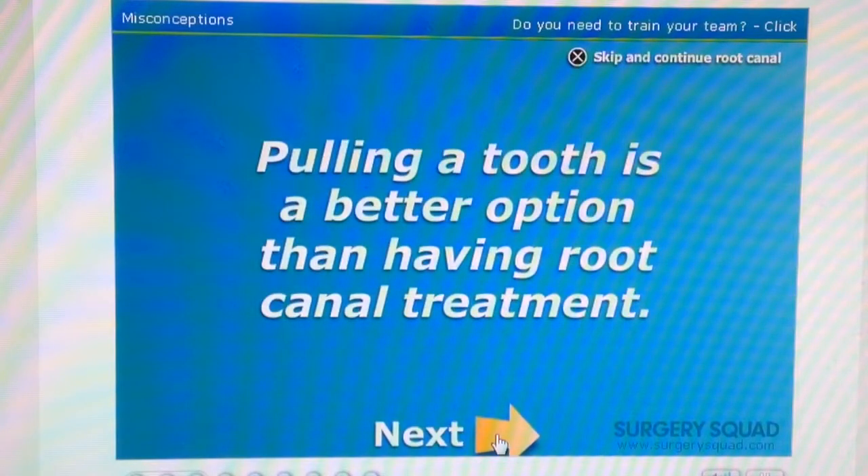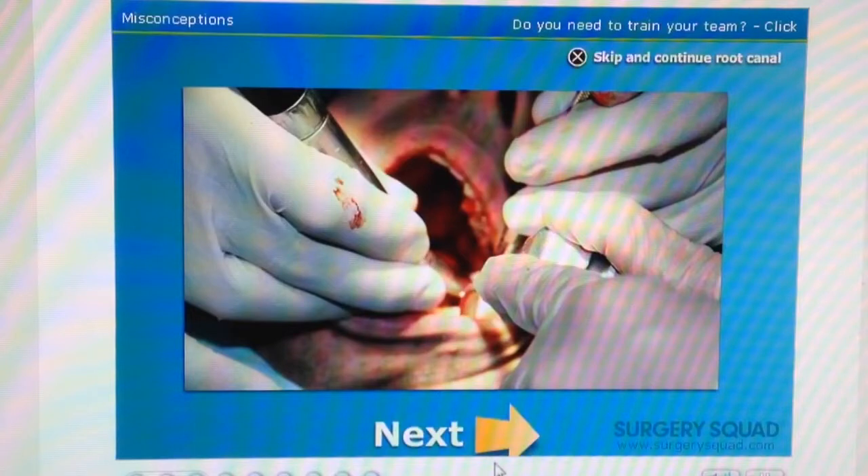Myth: Pulling a tooth is a better option than having root canal treatment. Nope! Often patients may choose to have a tooth removed instead of having a root canal. While this may immediately seem like a simpler and more economical choice, it's often the opposite. Having a tooth extracted and replaced with a bridge, implant, or removable partial denture is not only a more costly option, but it also requires more treatment time.